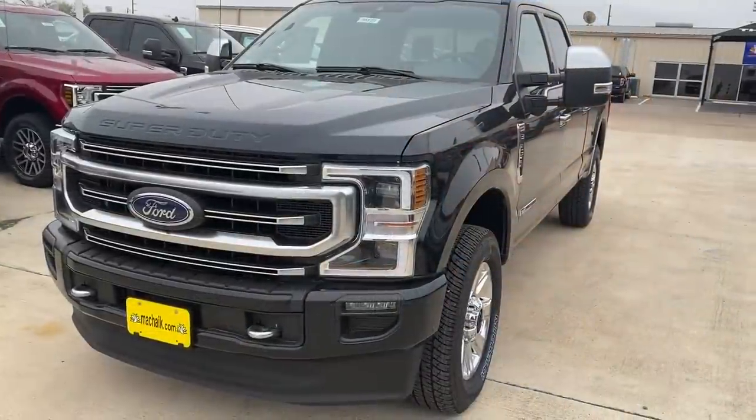Today behind me we have the new 2020 Super Duty — 475 horsepower, 1050 foot-pounds of torque, 10-speed transmission. We decided to review it, do a drive today, and take a look at it. We'll go over the window sticker and show you all some of the stuff about this new truck.